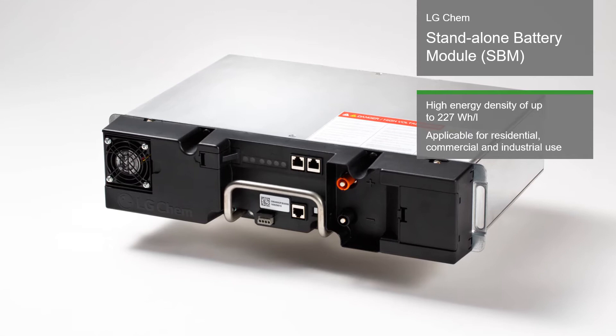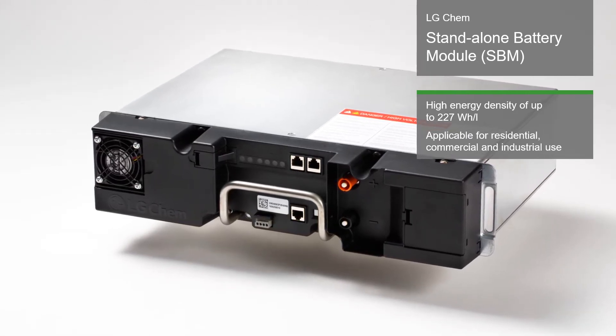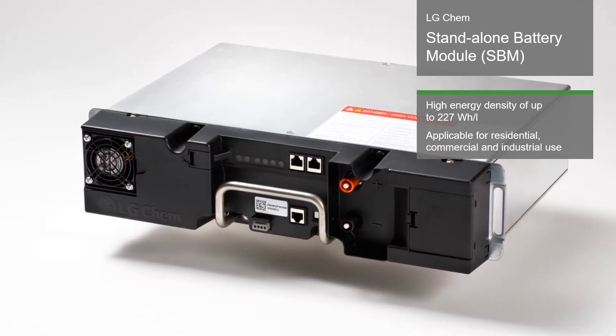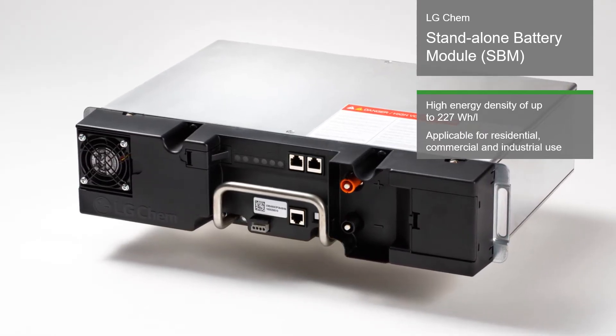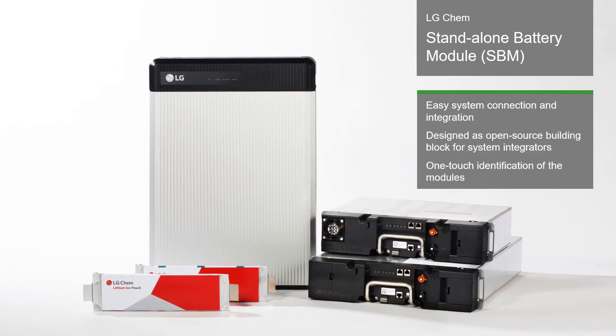The standalone battery module by LG Chem is a multi-purpose energy storage solution with a high energy density of up to 227 Wh per liter and can be used in a wide variety of applications.